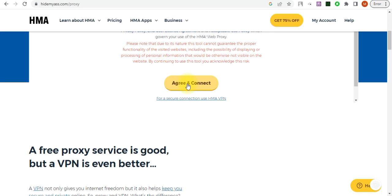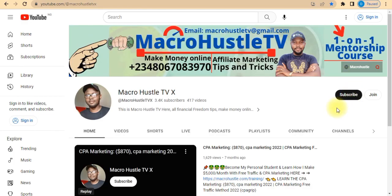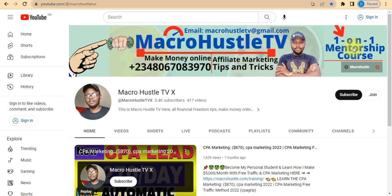I wanted to keep this video under ten minutes so you can get value quickly. Give it a super thumbs up. If you want to join my one-on-one mentorship training course, send me a WhatsApp message or email. If you haven't subscribed, smash the subscribe button and turn on the bell icon. I'll see you guys in my next video — peace.